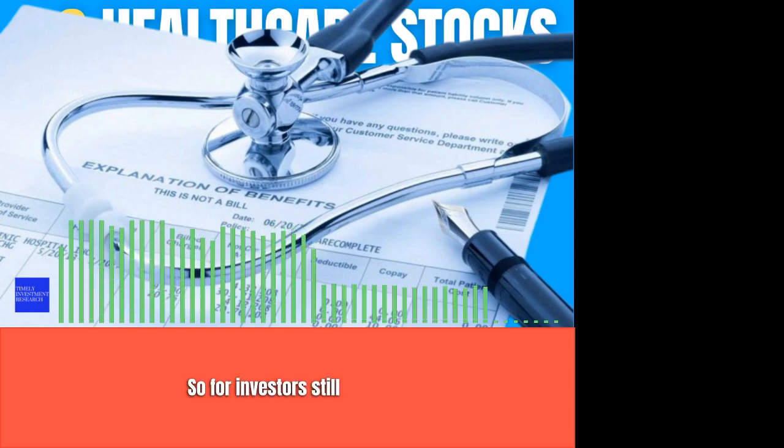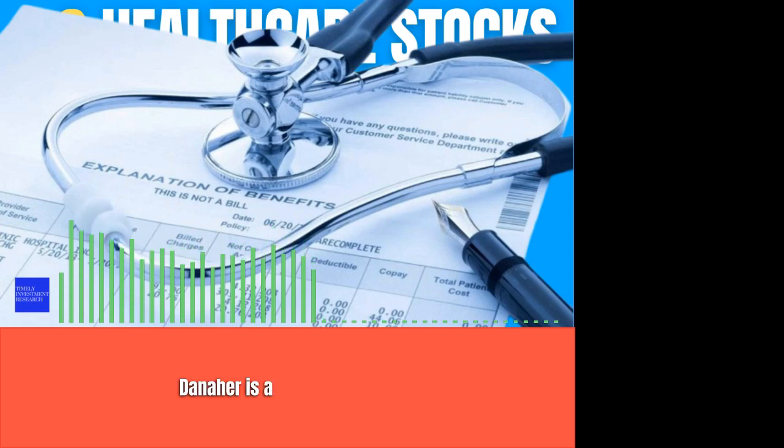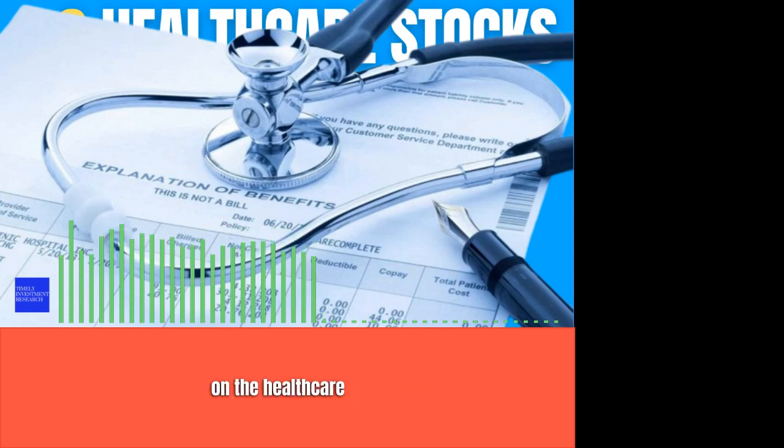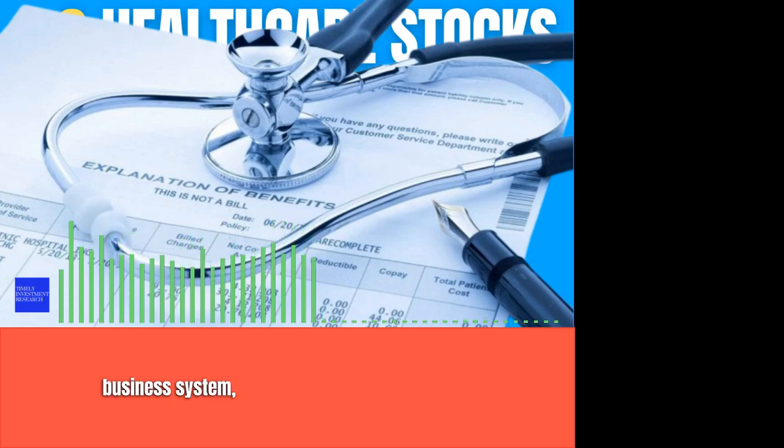So for investors still looking for significant upside, it's time to buy these three health care growth stocks now. Number 1: Danaher. Danaher is a conglomerate focused on the health care industry. Over the years, Danaher built up a tremendous enterprise through a continuous hunt for mergers and acquisitions and implementing the Danaher Business System, which focuses on ruthless efficiency.